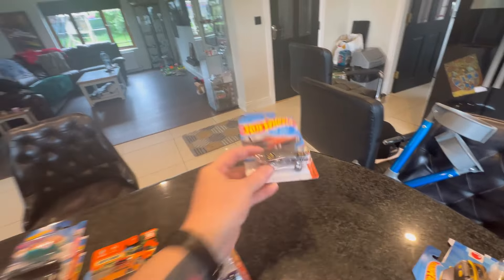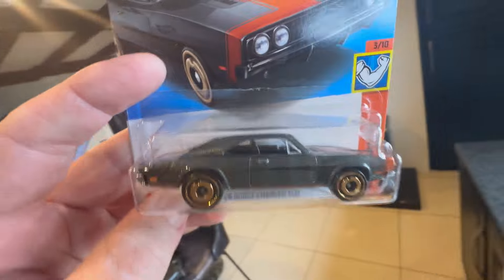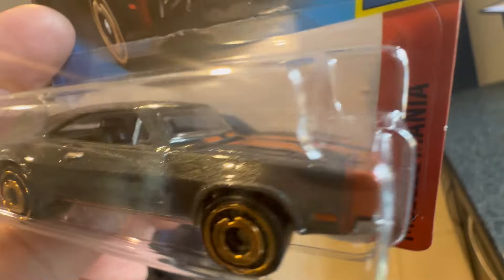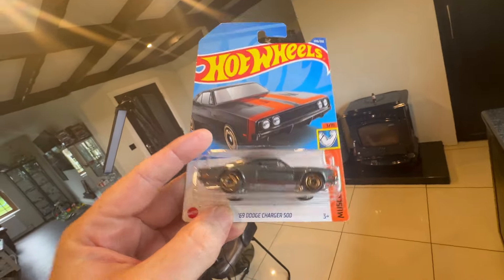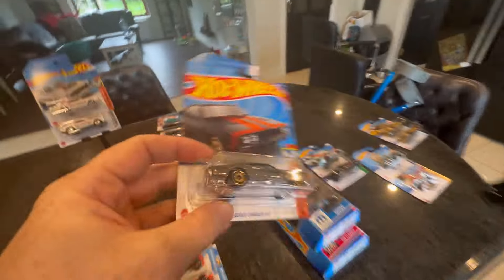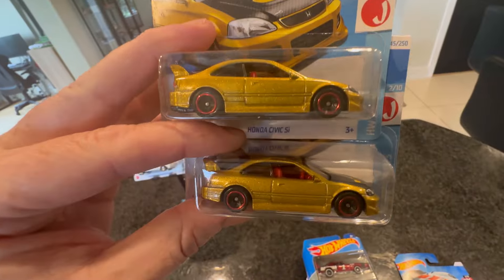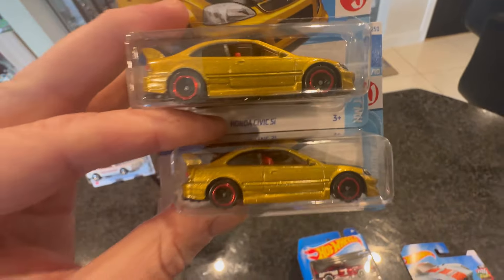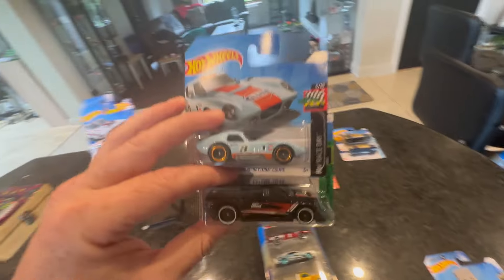We picked up this Dodge Charger on the long card — that is so so nice. The paint on it is so cool. Really sweet isn't it — that's your '69 Dodge Charger. We also picked up a couple of gold Civics. I love them but I think we're at the cut-off point now — I do want to trade a few. Picked up a couple from the new case: the Daytona in the Gulf Livery, Shelby Cobra, and the Lightning in black — pretty sweet.